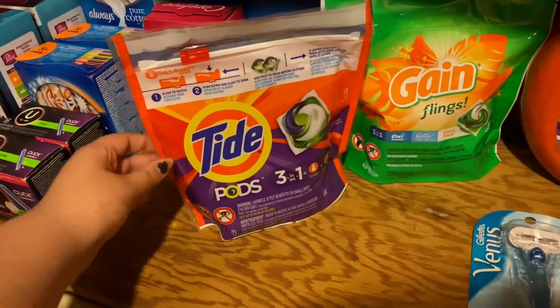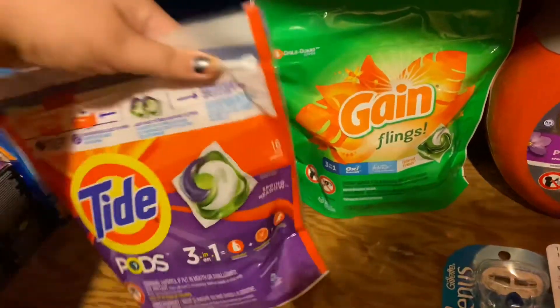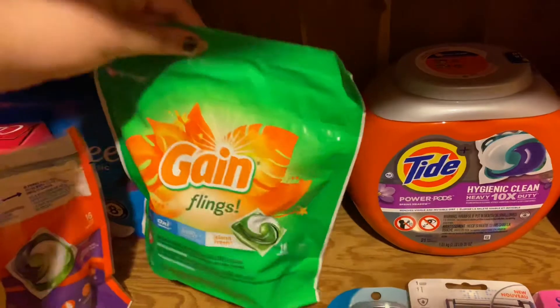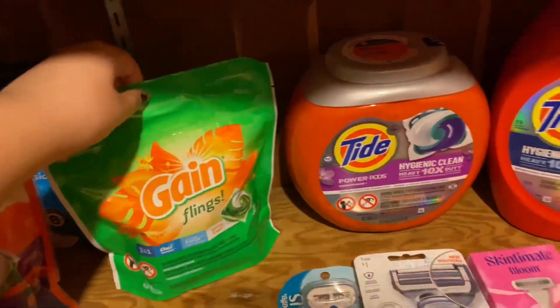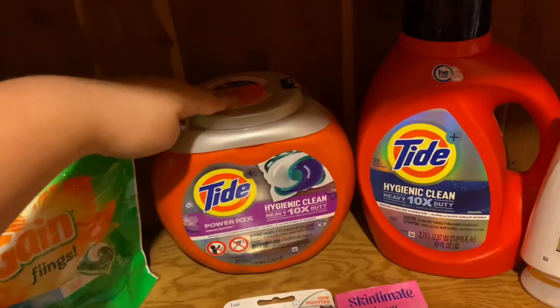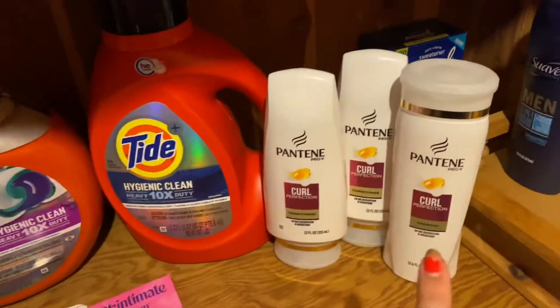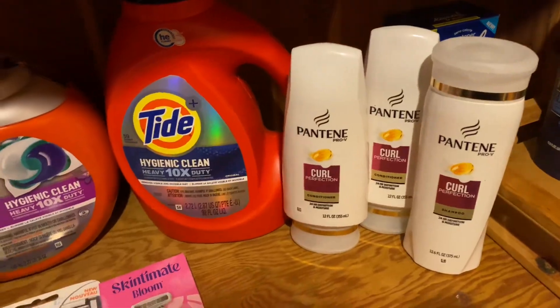So I grabbed one Tide Pods priced at $4.94 — it is the 16 count. I grabbed one Gain Flings, also 16 count, also $4.94. And then I grabbed Tide Pods at $11.94 and a Tide Liquid for $11.94. I also grabbed three Pantenes priced three for $12.